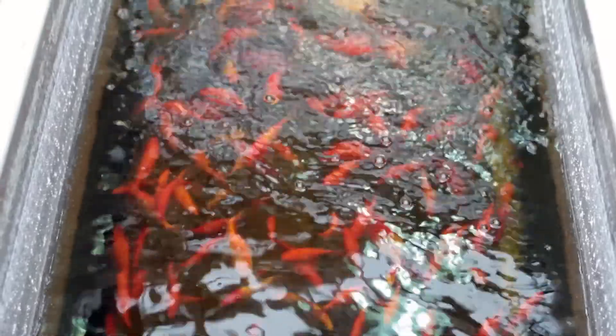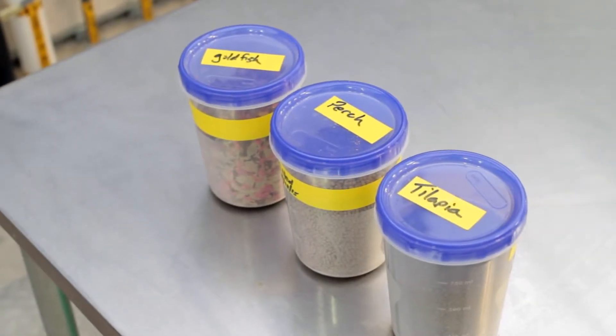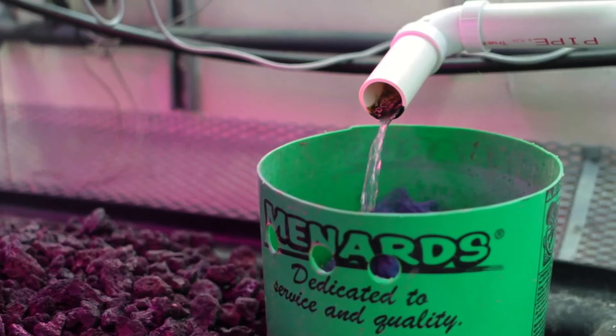Aquaponics systems do have cold-blooded animals — the fish — which could pose a hazard in possibly the biofilm that they create. There's also the hazard of the water; contaminated water could potentially be an issue for aquaponics and hydroponics.